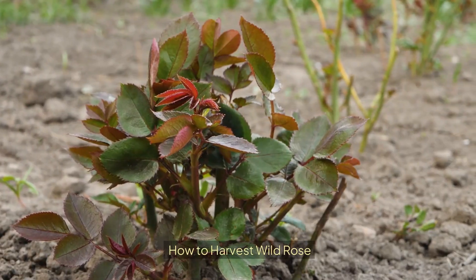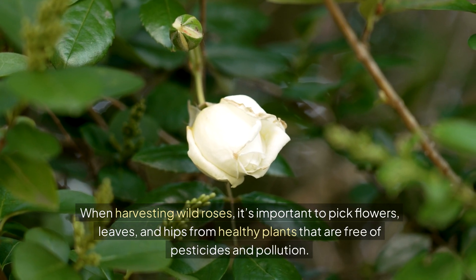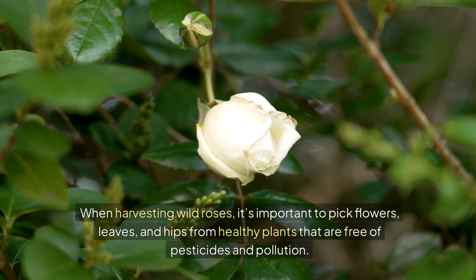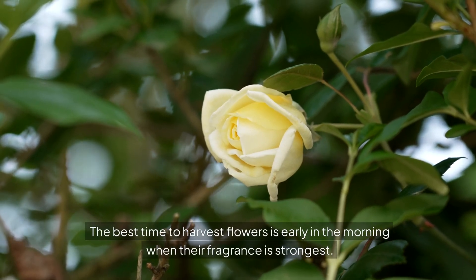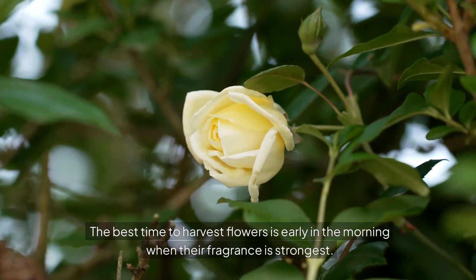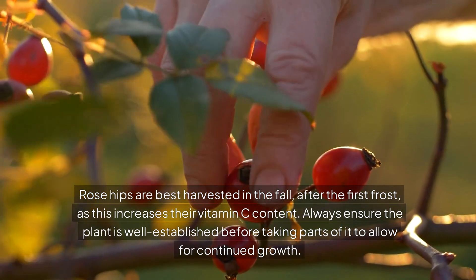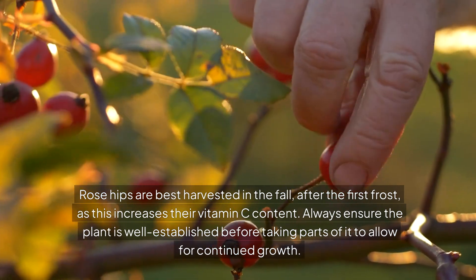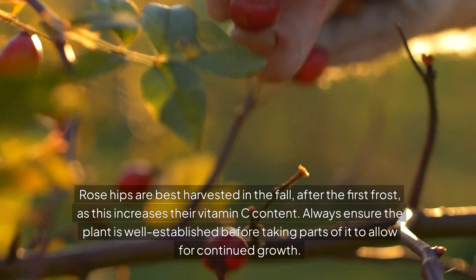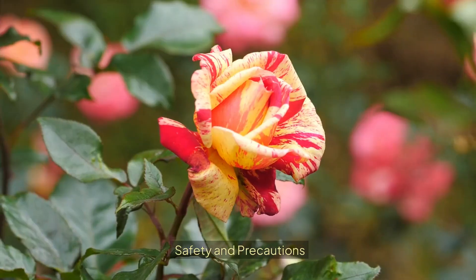When harvesting wild roses, it's important to pick flowers, leaves, and hips from healthy plants that are free of pesticides and pollution. The best time to harvest flowers is early in the morning when their fragrance is strongest. Rose hips are best harvested in the fall after the first frost, as this increases their vitamin C content. Always ensure the plant is well established before taking parts of it to allow for continued growth.